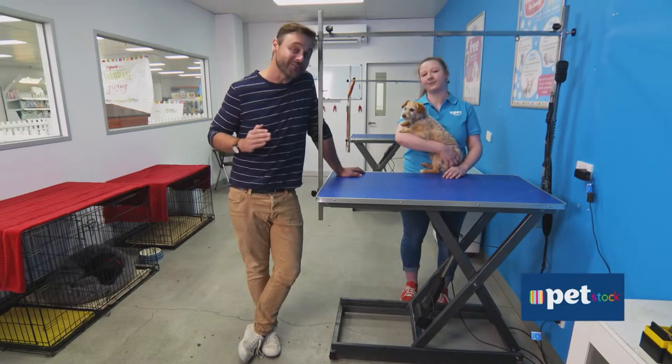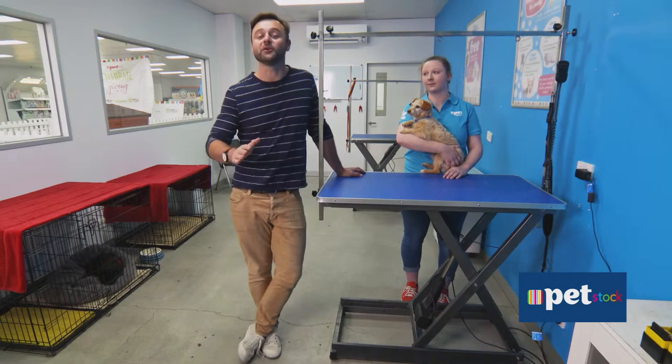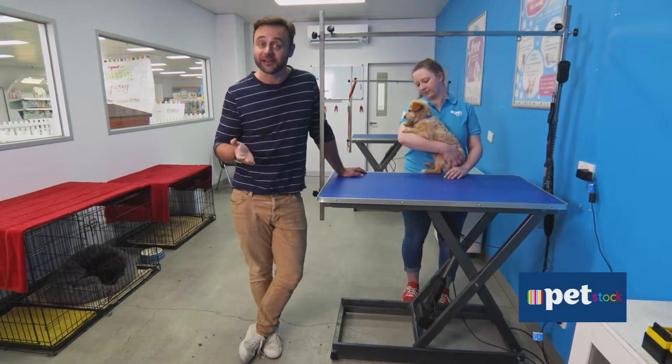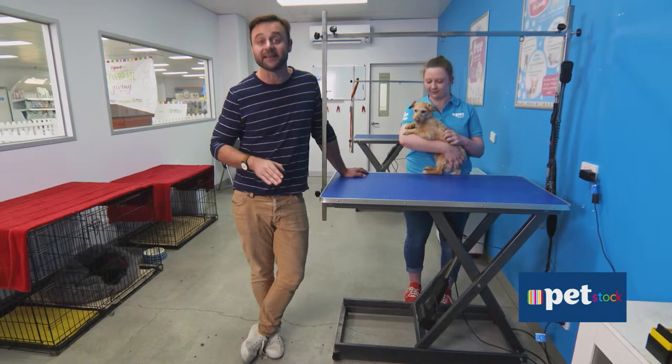We all like to maintain a certain level of appearance, and if you're anything like Darcy here, you appreciate some regular grooming. Before you ask, where's George and why isn't he getting a bath — it's very clear that Darcy is the ambassador of Scruff so he needs it most. Besides, George rolled in something hideous the other day and he's already had a bath.